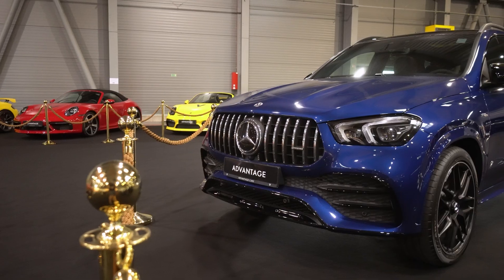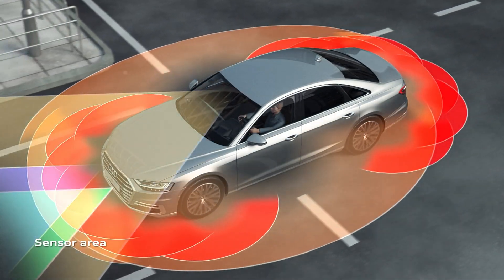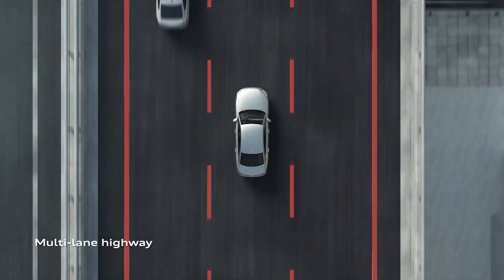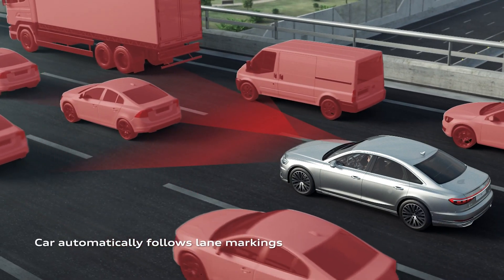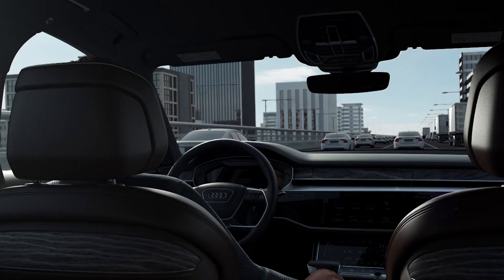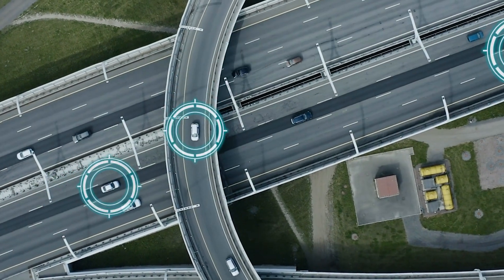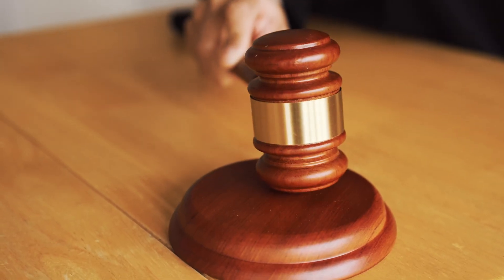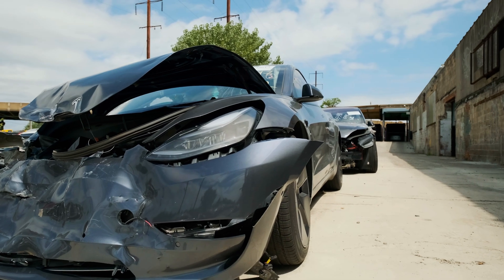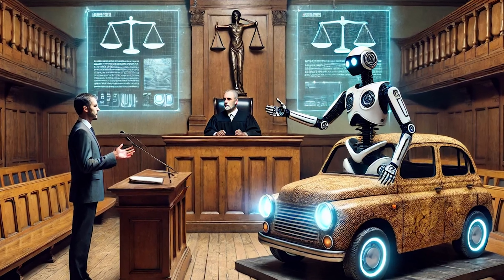Audi and Mercedes-Benz are leading the way in Level 3 technology, particularly with Audi's Traffic Jam Pilot on the A8. This system allows the car to take control completely in heavy traffic — you could technically glance at your phone or relax — but it only works when conditions are predictable, and will ask you to take control in more dynamic environments. A significant reason why Level 3 hasn't taken off widely is that the laws around it are tricky. Some places don't even allow drivers to take their eyes off the road, and there's a lot of grey area about who's responsible if there's an accident — the driver or the car.